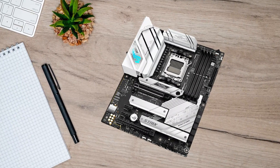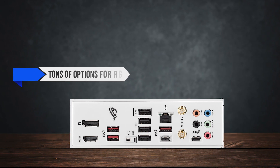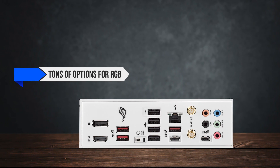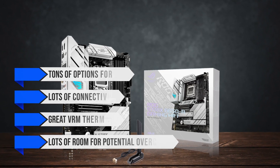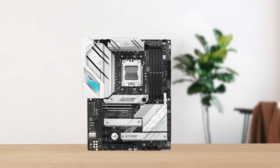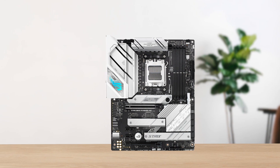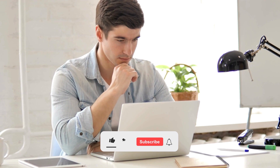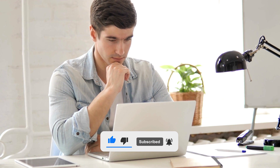To conclude, the ASUS ROG Strix B650-A Gaming is a house full of options — lots of RGB, connectivity, great VRM thermals, and plenty of room for overclocking. It's also a great addition to white-themed builds without compromising on looks. Which of these is the best motherboard for you, or do you think another motherboard is better for the Ryzen 7 7800X3D? Tell us in the comments below, and don't forget to like and subscribe. Have an awesome day!